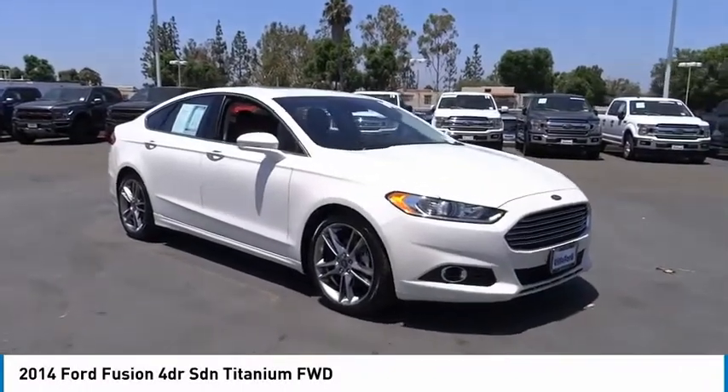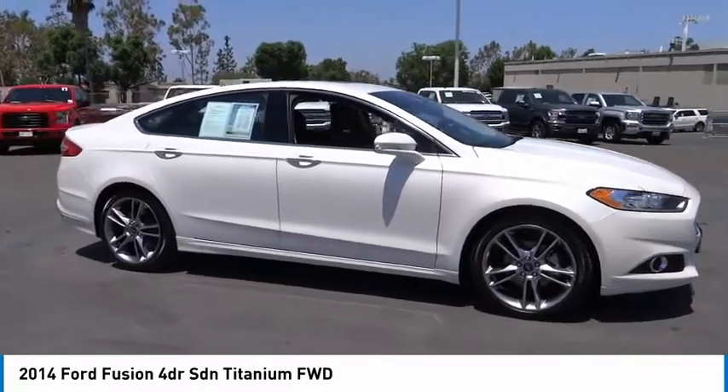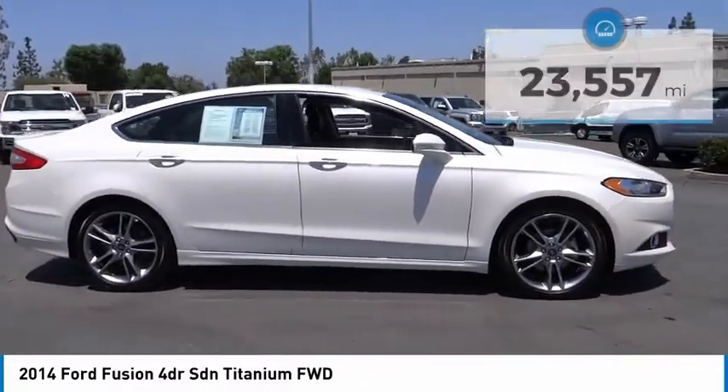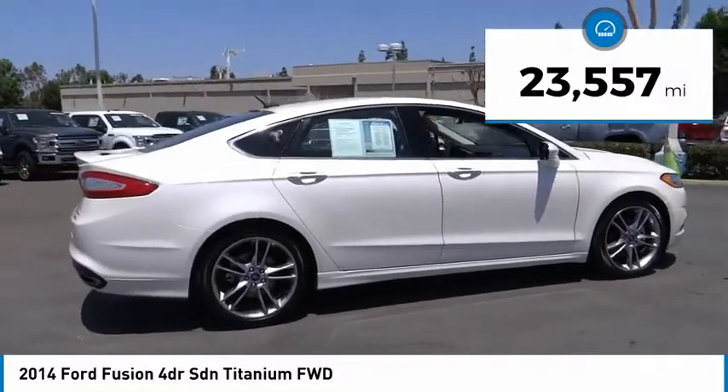Take a ride in the 2014 Fusion. You can have both impressive power and great economy in a Fusion. This vehicle has less than 25,000 miles. Here are some of this vehicle's great options.